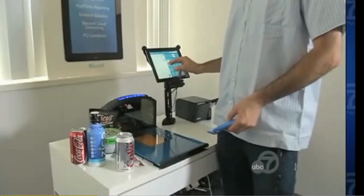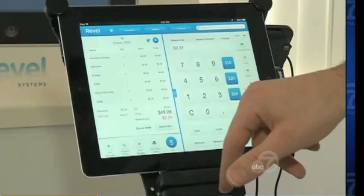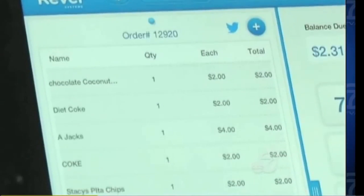San Francisco-based Rebel Systems is taking the next step, building a supermarket checkout system entirely around an iPad. A couple of supermarkets had been asking them for about a year to put a system out for them, and after initially saying no, they finally said fine, let's do it. It's smaller and it's cheaper, but it's definitely not a toy.